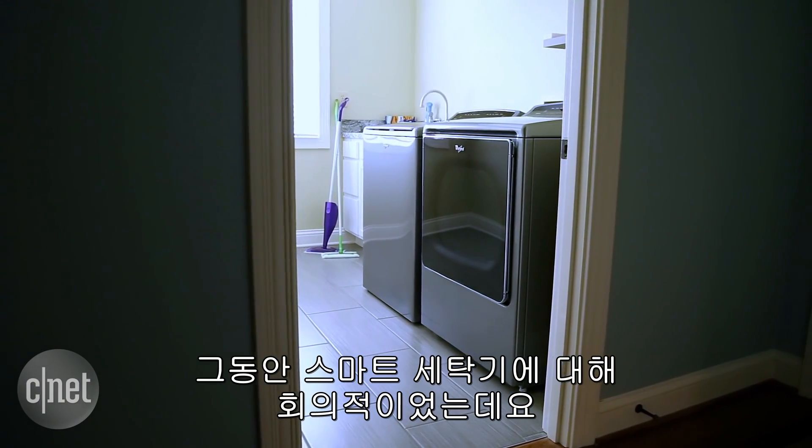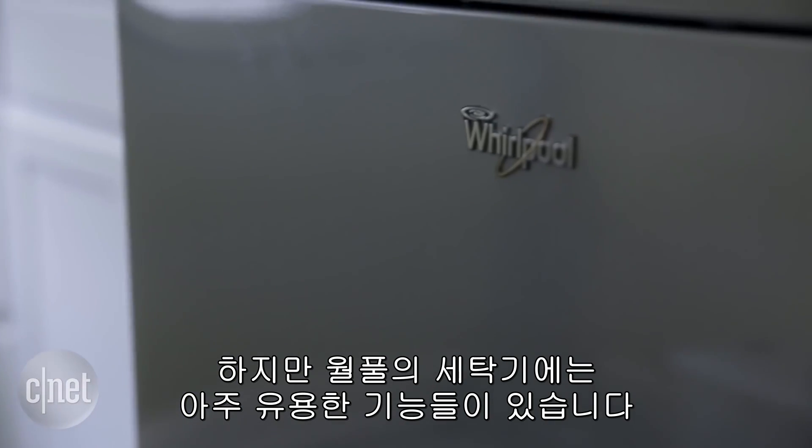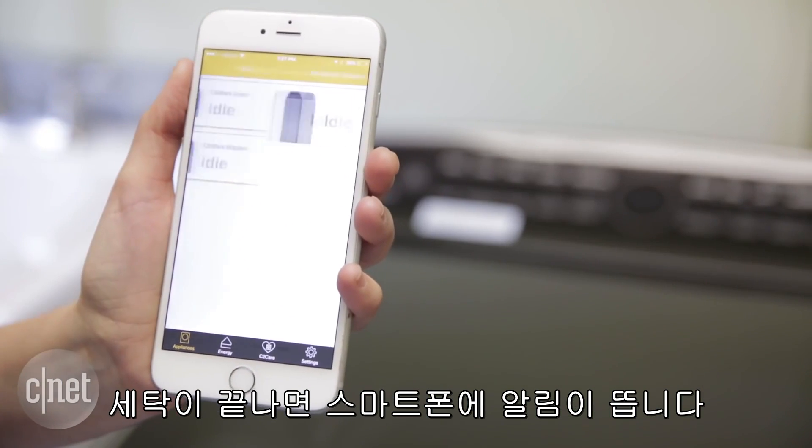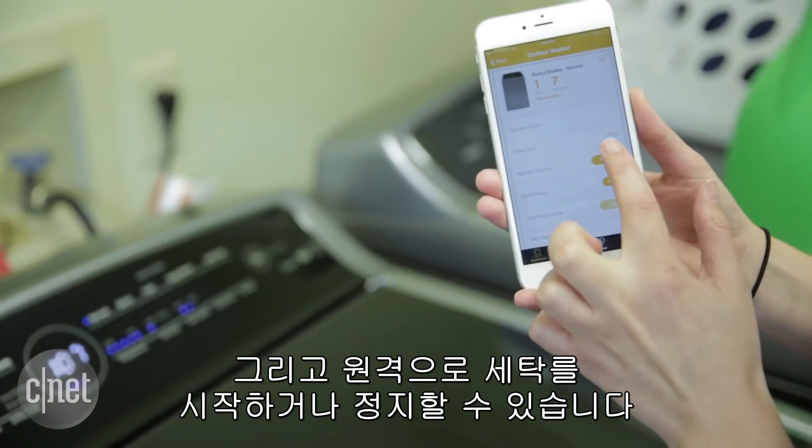We've been skeptical about smart laundry products, but the Whirlpool washer and dryer set here actually have some useful features. They can send a notice to your phone when your load is done, and you can also remotely start and pause loads mid-cycle.